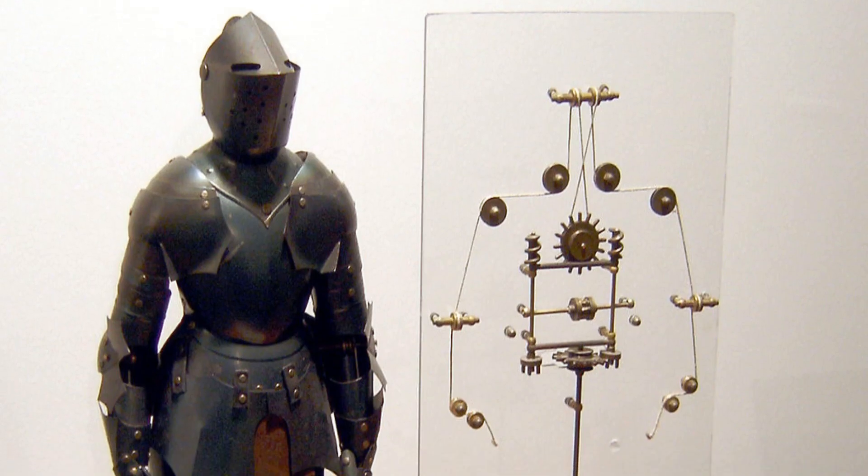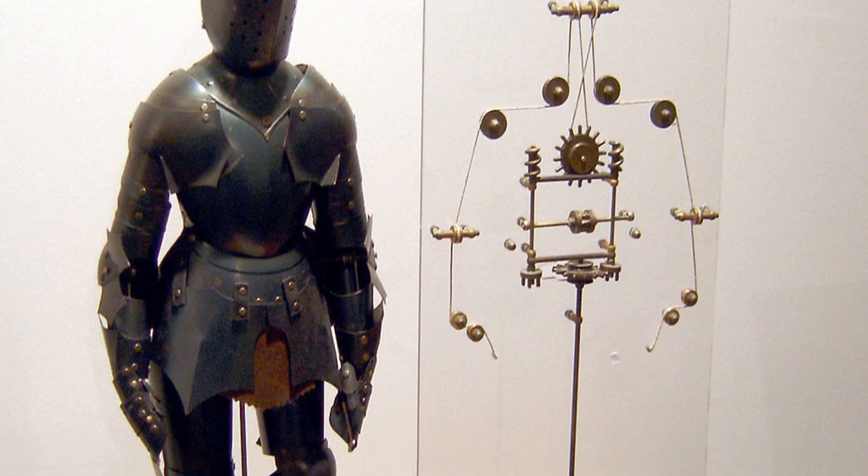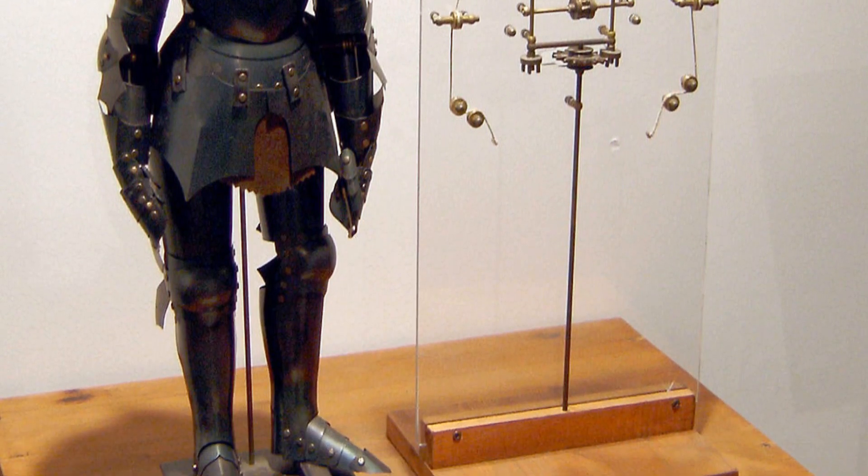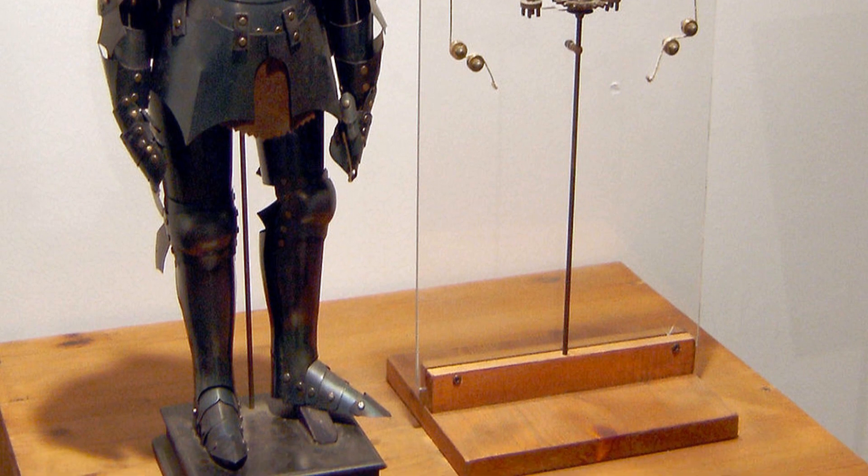Leonardo da Vinci also designed an automatic mechanical humanoid. According to some scientists, it would be able to get up, move its arm, move its head and jaws.